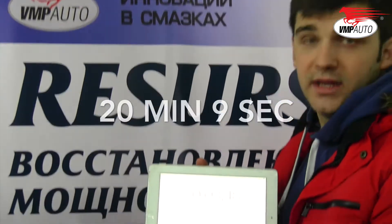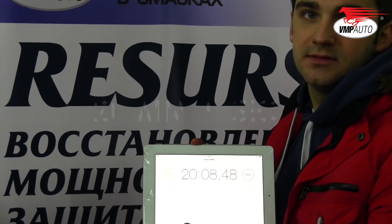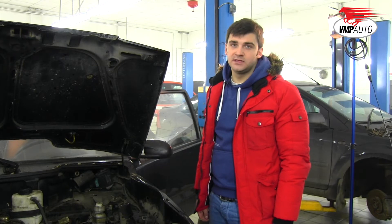We finally reached the highest temperature, that is why we had to stop our experiment. The engine was running without oil for 20 minutes and 9 seconds. And now the second part of our experiment.